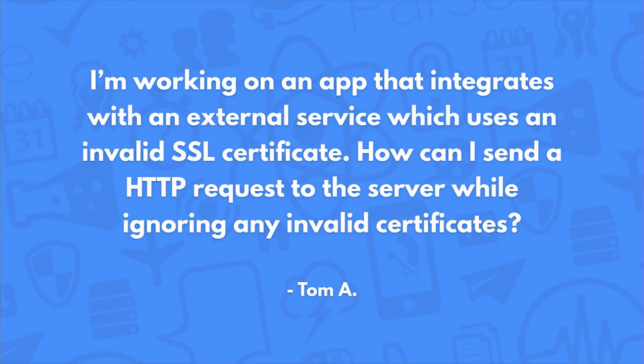I'm working on an app that integrates with an external service which uses an invalid SSL certificate. How can I send an HTTP request to the server while ignoring invalid certificates? Unfortunately, we're not going to allow the use of invalid certificates — it's for your protection and your users' protection, to stop any sort of man-in-the-middle type attacks. Your external service should have a valid certificate.